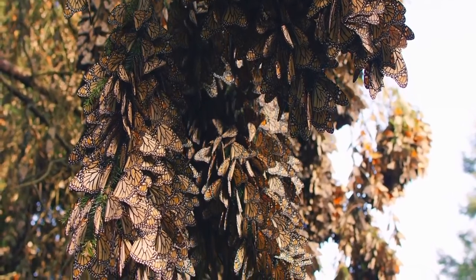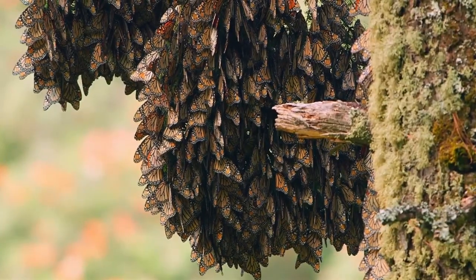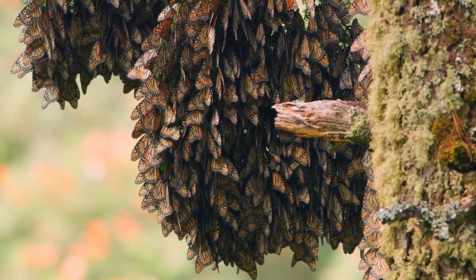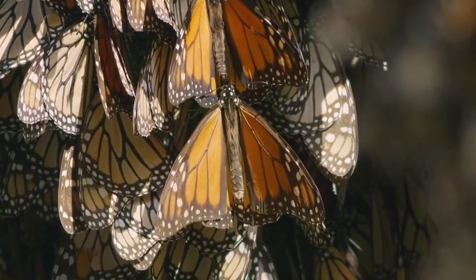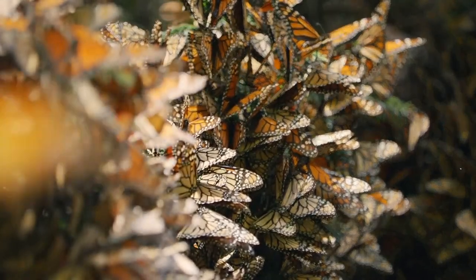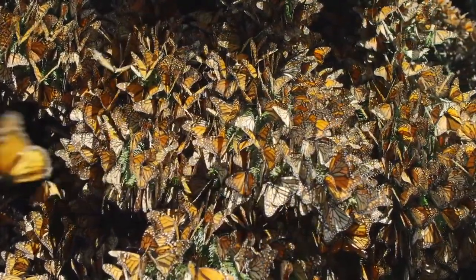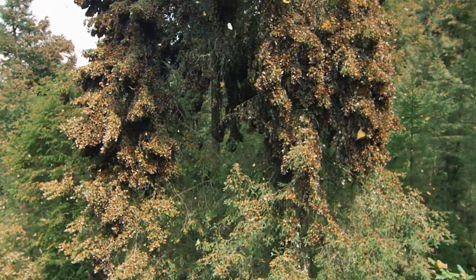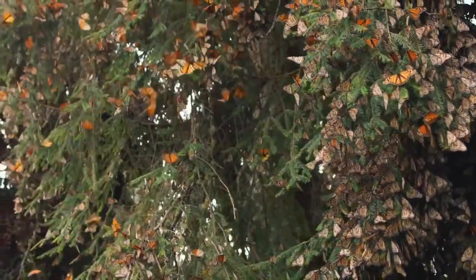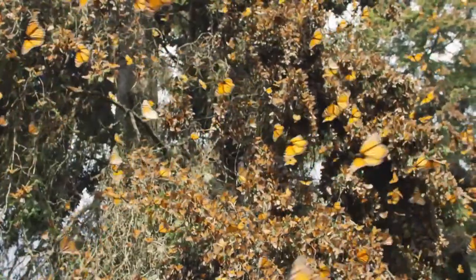These individuals belong to a super generation: survivors of an incredible 3,000-mile journey that began in Canada and the northern United States. They arrived five months ago and have remained motionless through the winter in a state of dormancy. Like a hibernating bear, they require the warmth of spring to awaken. As the sun's first rays strike, there's no time to waste. They take to the skies in the millions, all synchronized to find a mate.